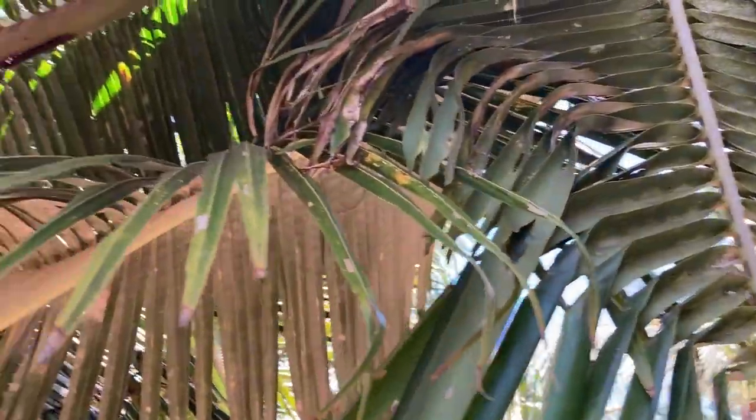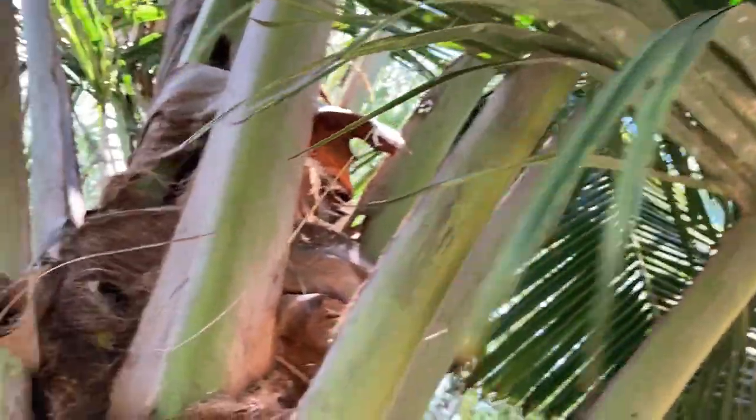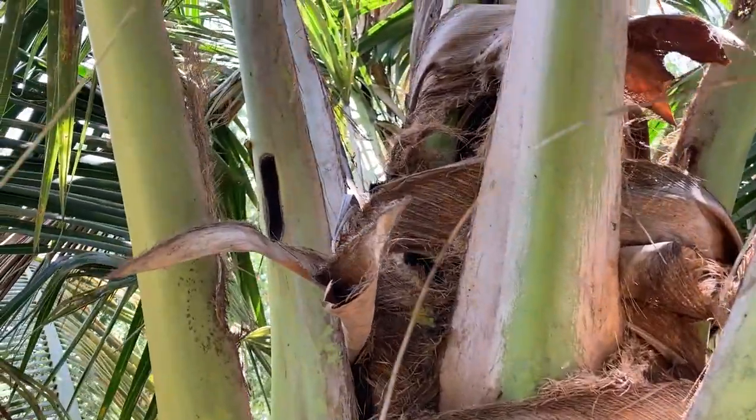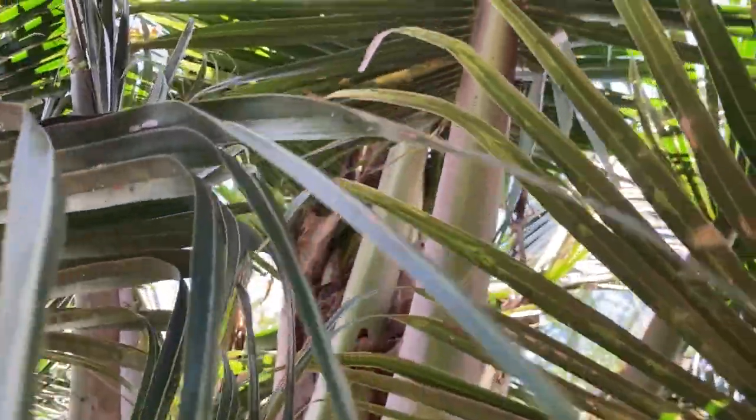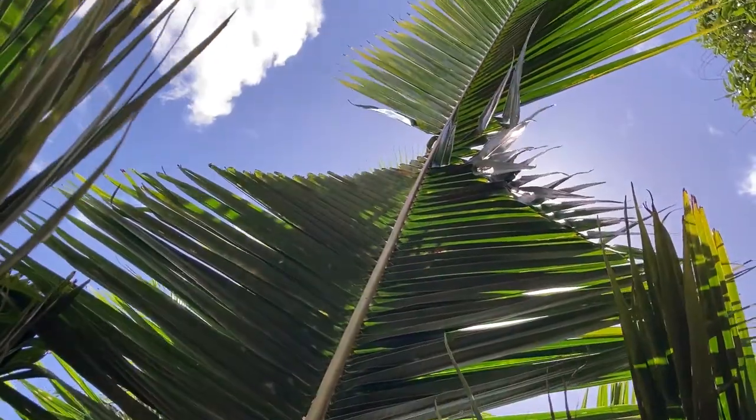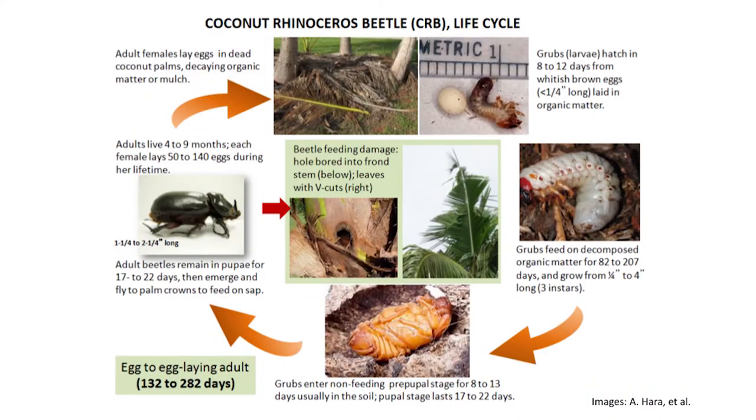The primary hosts for CRB are coconut palms and oil palms. They will also attack dead palms, bananas, and sugarcane. That's why we want to prevent CRB from reaching the mainland USA.